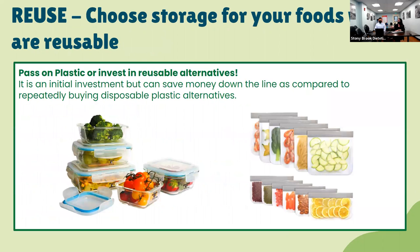Reusing is also applicable to the food system. You can choose reusable storage for your foods, passing on plastic or investing in reusable alternatives. It's an initial investment up front to buy glass Tupperwares or reusable plastic bags instead of disposable Ziplocs, but along the line you save money compared to repeatedly buying disposable plastics while also helping the environment. If you can't find reusable plastic Ziploc bags in stores, you can find them easily online.